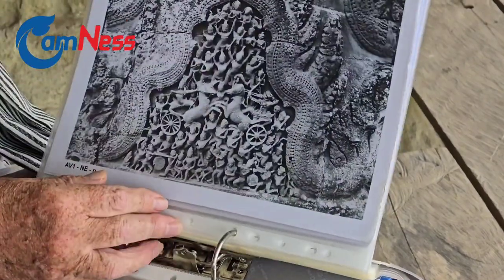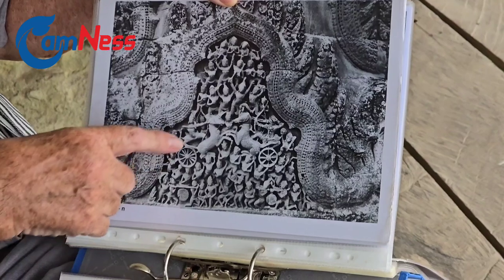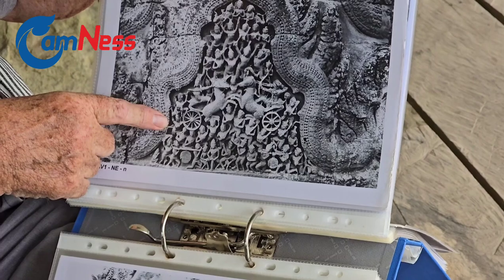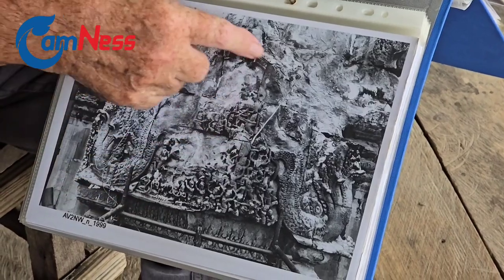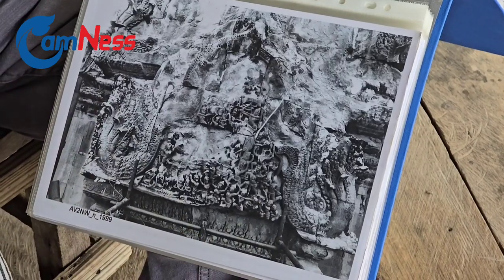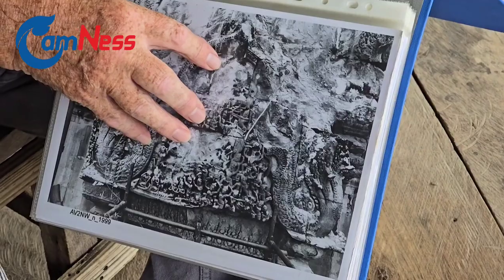And if we look at the photos we did already in 1999, this is on the first level tower, well preserved. And on the second level tower, big parts are lost. We don't know where they went — they just fell down. It's mainly scaling which is causing the damage — the detachment — and then it falls down.